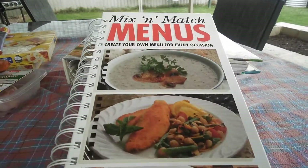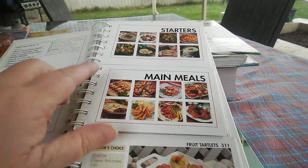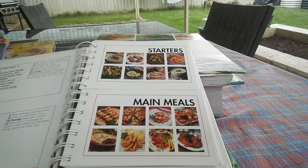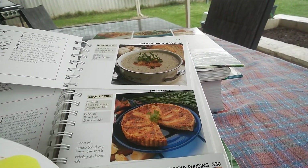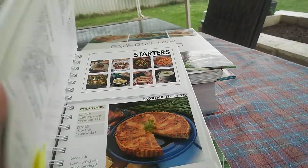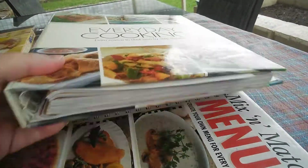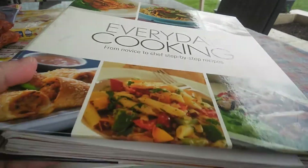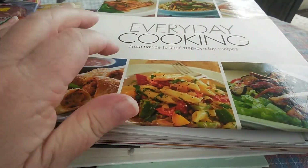I picked up this mix and match menus cookbook. It's interesting because you've got starters, mains and desserts, so you can just flick through and think, okay, I'm going to do this, this and this — what's going to go with it. That one was $3.00. And this everyday cooking folder has a heap of recipes in it as well. I like these types of things.